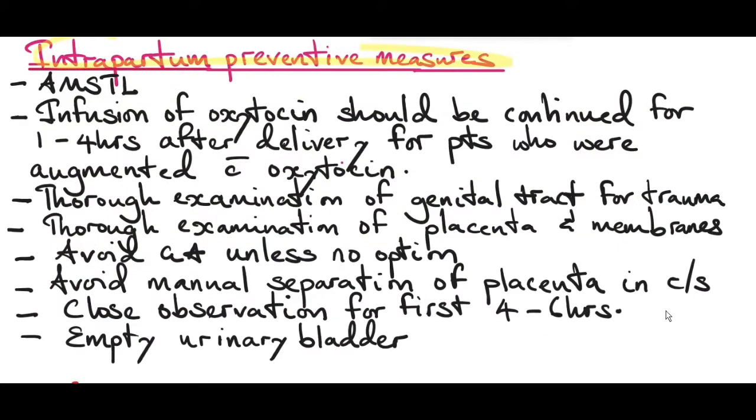Intrapartum preventive measures: active management of the third stage of labor, if done routinely, can reduce the risk of postpartum hemorrhage by 60%. Oxytocin infusion should be continued for at least one to four hours after delivery for patients augmented with oxytocin during labor. Thorough examination of the genital tract for trauma like cervical tears, vaginal tears, or perineal tears, and thorough examination of the placenta and membranes for completeness.